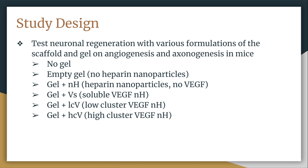They used six main combinations of scaffold and gel. The first was no gel — the control with no treatment. The second was an empty gel with no treatment factor VEGF. The last four treatments had heparin nanoparticles in them. Heparin is typically used to reduce blood clotting, but here it is used to bind VEGF to the scaffold. These four treatments were: gel plus heparin nanoparticles only; gel plus soluble VEGF nanoparticles; gel plus low cluster VEGF nanoparticles; and gel plus high cluster VEGF nanoparticles.